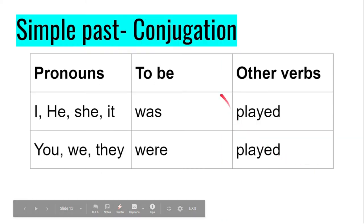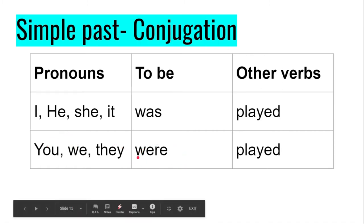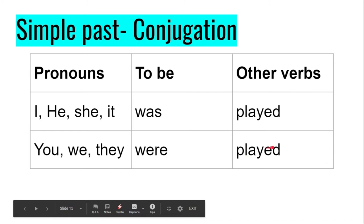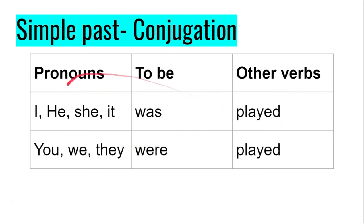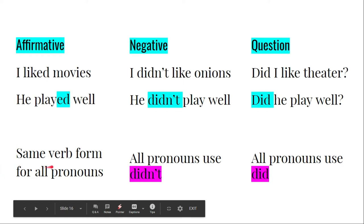Let's continue with simple past conjugation. There is one difference when you use the verb to be. I say: I was, he was, she was, it was — and with you, we, and they, I say were. For example: I was in the park, you were at school, he was in the park, we were at work. With all other verbs the conjugation is the same: I played, you played, she played, he played, they played — it is exactly the same. The tip: same verb form for all pronouns, all pronouns use didn't for negative (except to be: wasn't and weren't), and for questions it's did.